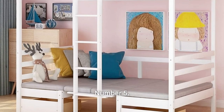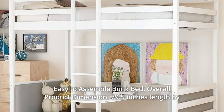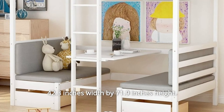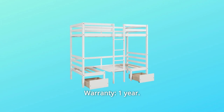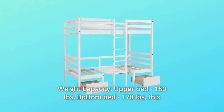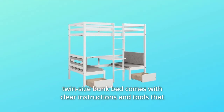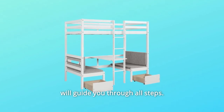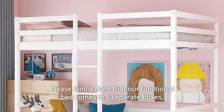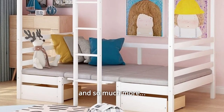Number 5: Easy-to-assemble bunk bed. Overall product dimensions: 79.5 inches length by 42.3 inches width by 71.9 inches height. Warranty: one year. Weight capacity: upper bed 150 pounds, bottom bed 170 pounds. This twin-size bunk bed comes with clear instructions and tools that will guide you through all steps. Please note that the functional bed comes in three separate boxes and may arrive on different dates.